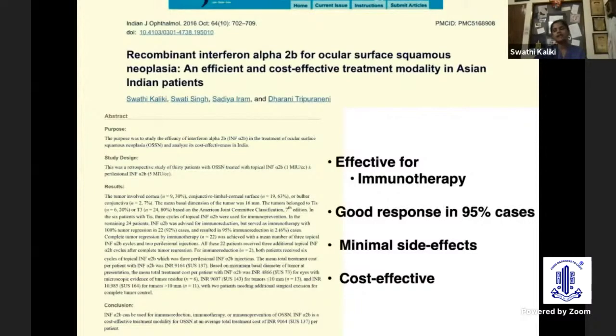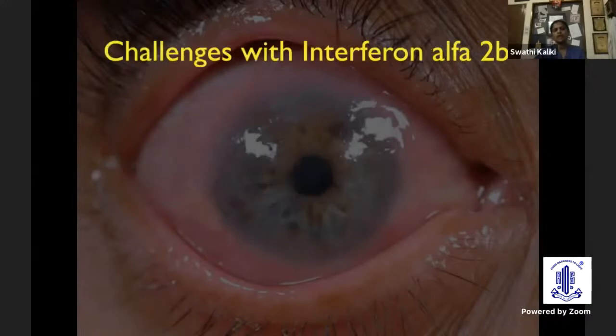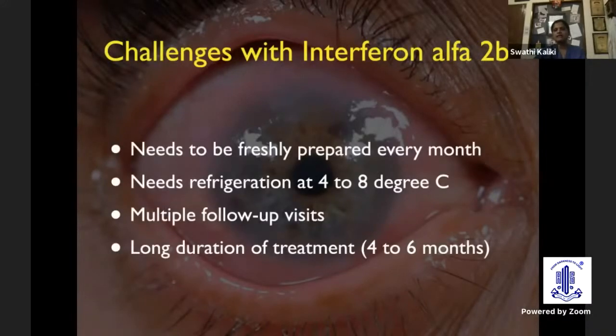Interferon is effective in 95% of cases, but what about the remaining 5%? The only side effects it causes are flu-like symptoms and conjunctival hyperemia, but these are very transient. The flu-like symptoms disappear with paracetamol taken for just a single day, and conjunctival hyperemia is temporary, going away once drops are stopped. The challenges are that it has to be freshly prepared, refrigerated, may require multiple follow-up visits, and has a long duration of treatment. But that doesn't mean we should avoid this treatment — we have to look for other alternatives as well.